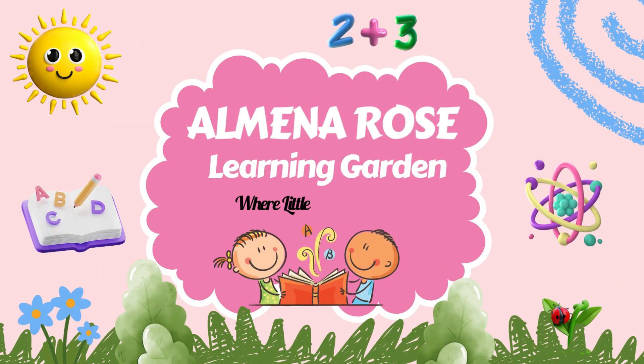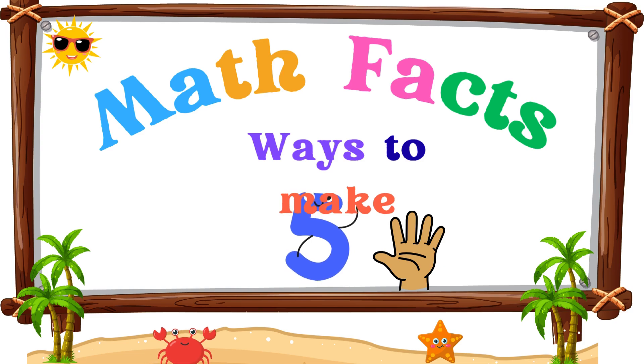Welcome to Amina Rose Learning Garden, where little minds blossom. Hi friends! Today we're going to learn all the ways to make five.